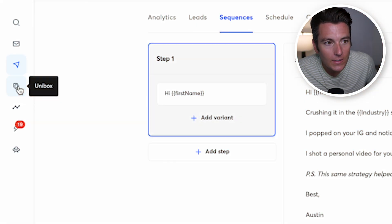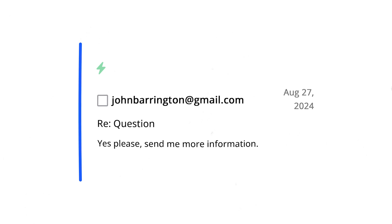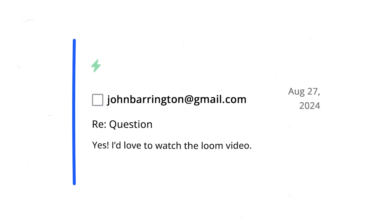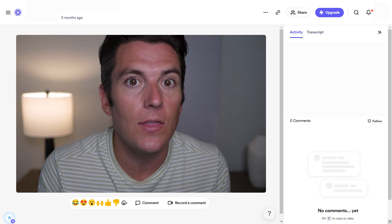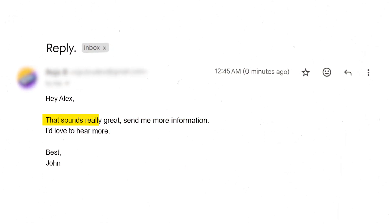Inside Instantly, you'll have a unibox where you'll start to notice what we call positive replies — people saying 'Yes, send me more information' or 'Yes, send me the loom video.' This is where you need to actually create an effective loom video to send them, one that's going to provoke them to take action by booking a call with you.